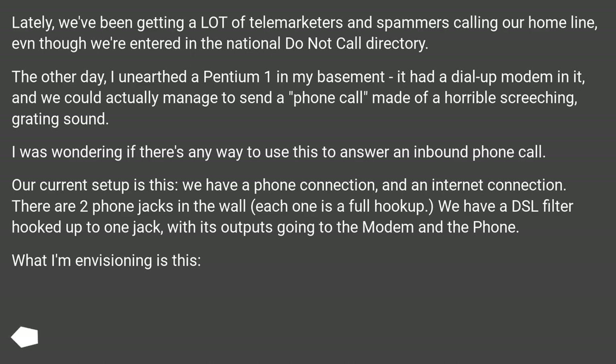The other day, I unearthed a Pentium One in my basement — it had a dial-up modem in it — and we could actually manage to send a phone call made of a horrible screeching, grating sound. I was wondering if there's any way to use this to answer an inbound phone call. Our current setup is this: we have a phone connection and an internet connection.